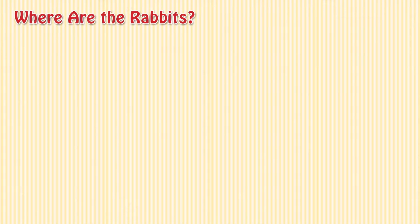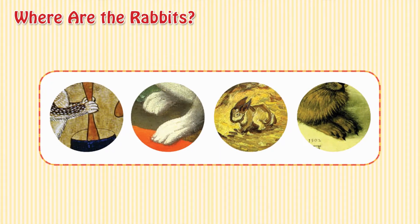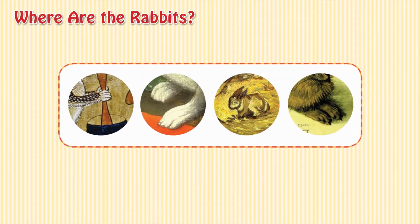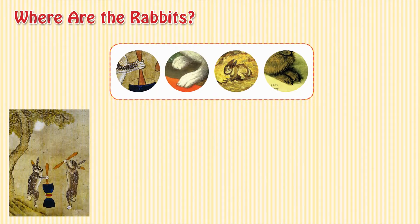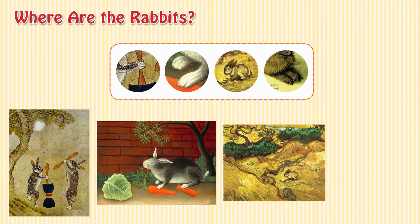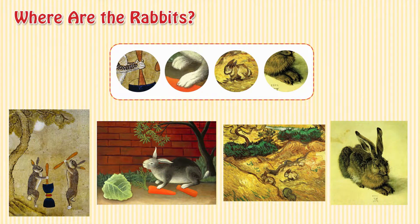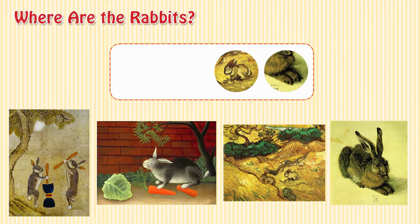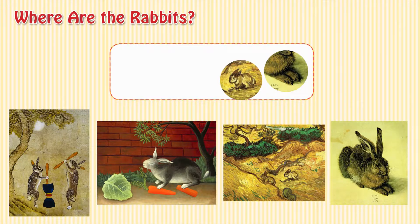Where are the rabbits? Look at the picture box and find each part.